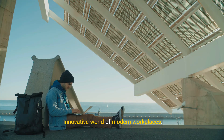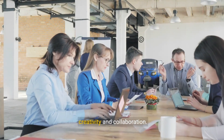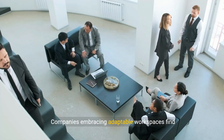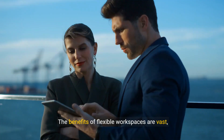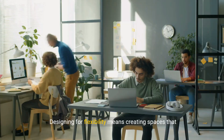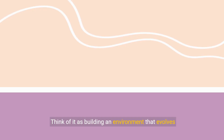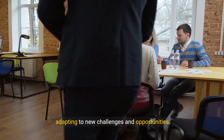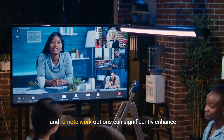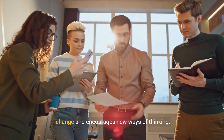Flexible work environments are key to fostering creativity and collaboration. In today's rapidly evolving work culture, flexibility isn't just a perk — it's a necessity. Companies embracing adaptable workspaces find themselves more agile and innovative. The benefits are vast, from increasing employee satisfaction to boosting productivity and morale. Designing for flexibility means creating spaces that can be easily reconfigured to meet the changing needs of teams and projects. Think of it as building an environment that evolves with your business, adapting to new challenges and opportunities.